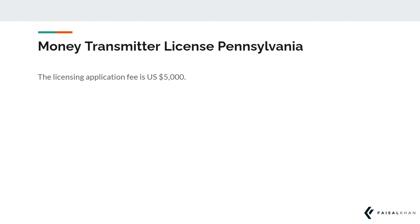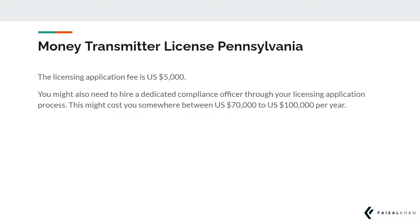The licensing application fee is $5,000 US dollars. You might also need to hire a dedicated compliance officer through your licensing application process, which might cost you somewhere between $70,000 to $100,000 US dollars per year.